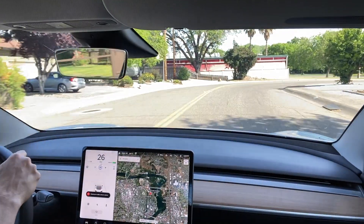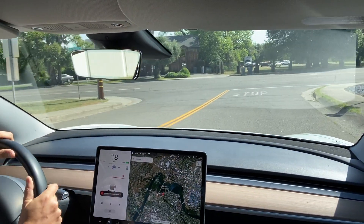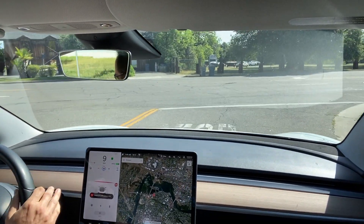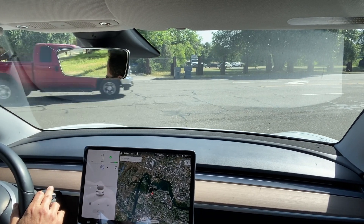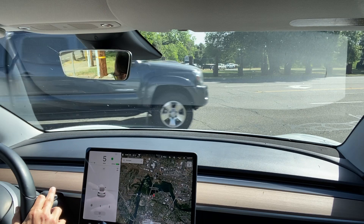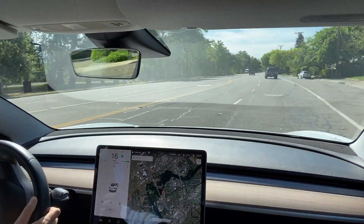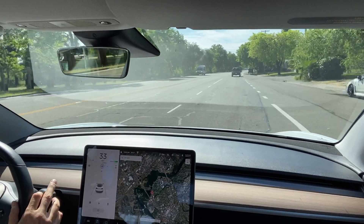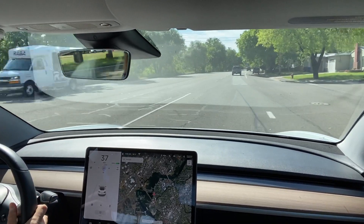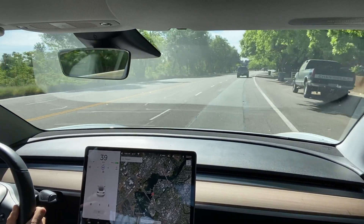I wanted to see if there was an oncoming car while creeping out whether it would stop. It does stop when a car goes by, but when I pushed down the right stalk to creep out into traffic, a blue truck came way too close and I had to apply the brakes myself. You just need to play it safe and be sure to check traffic even when it's creeping out on its own.